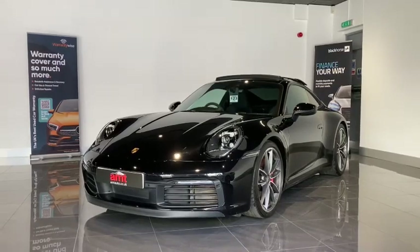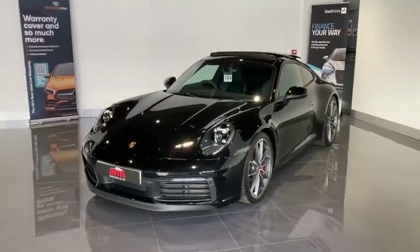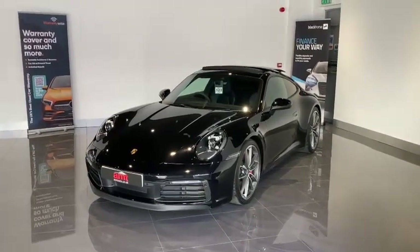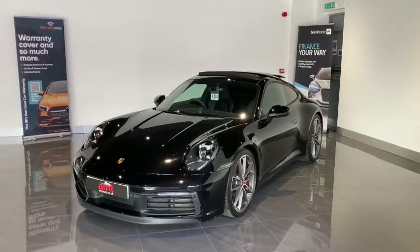Hello and welcome to AMT Specialist Cars in Leeds. Today we have the absolute pleasure of bringing to market this incredible piece of German performance engineering. What we have here is a 2020 992 911 Porsche Carrera 4S.